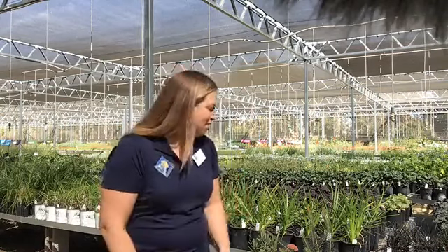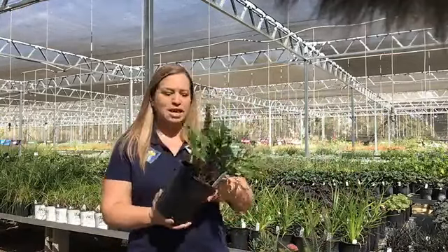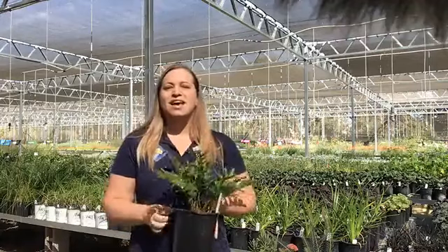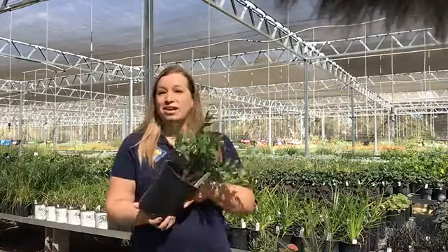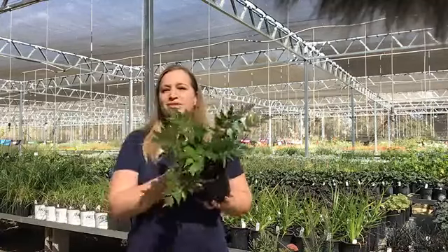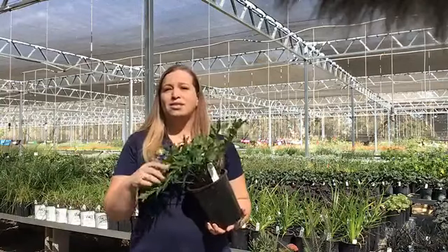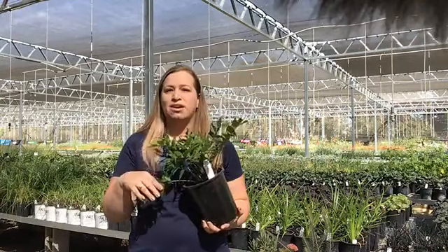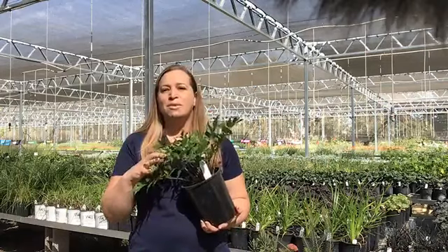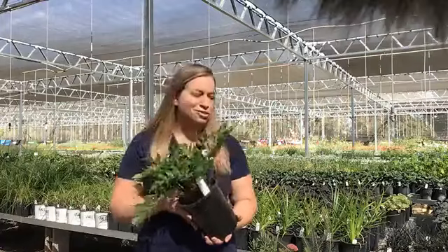Now's the time to go out and go shopping if you're thinking about doing a planting project. Local nurseries right now are really well stocked with beautiful plants. I encourage everyone to head out to your local nursery if you've got a planting project, and remember that now is a great time to plant in the fall. Once you get the plants in the ground, you'll also be able to take advantage of seasonal rains that will be coming soon.